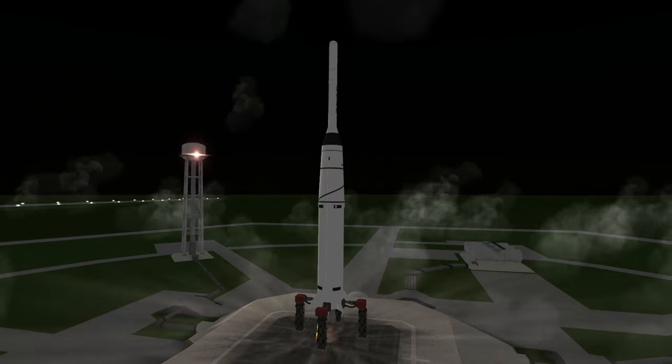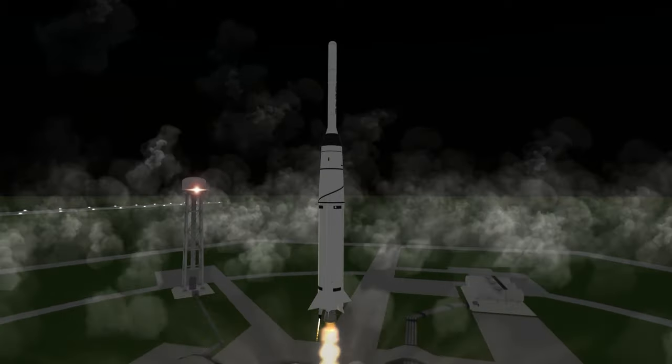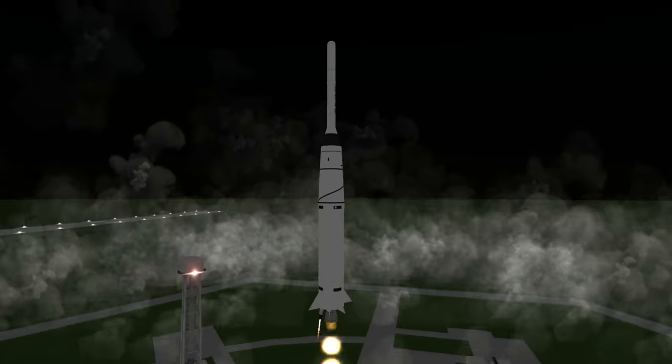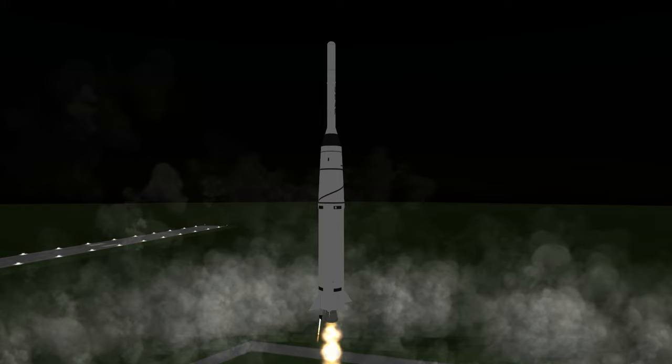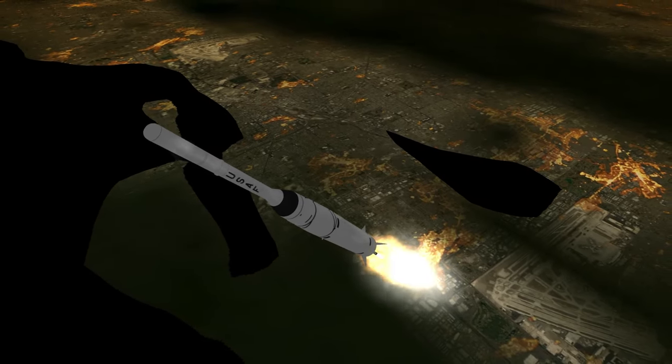Pioneer 1 was launched on October 11th, 1958 at 8:42am UTC from Launch Complex 17A at Cape Canaveral. The payload weighed 38kg, destined for lunar transfer orbit, and it was launched on a Thor DM-18 Abel-1 rocket.